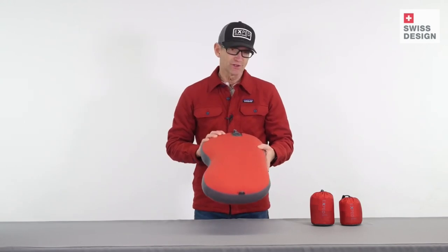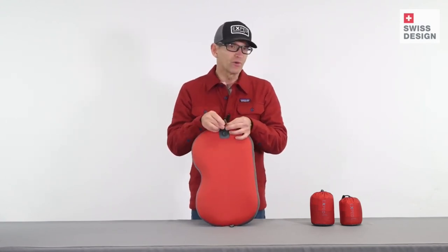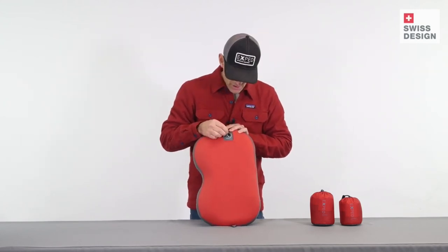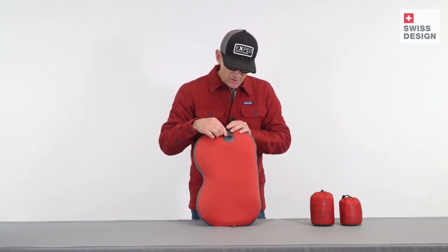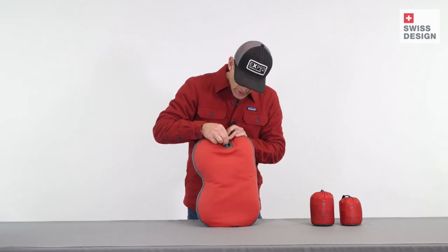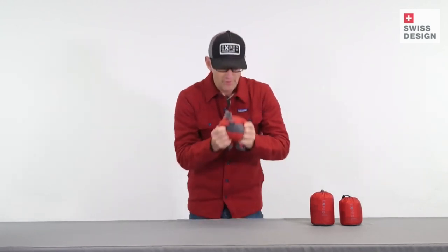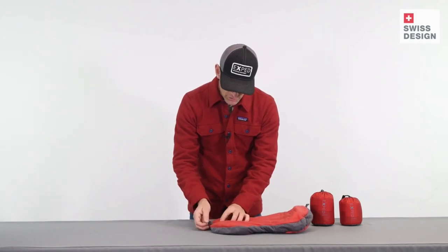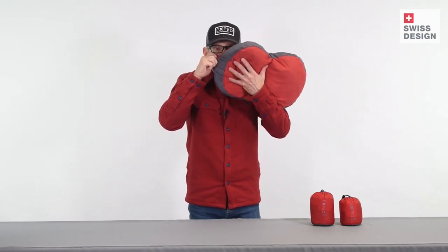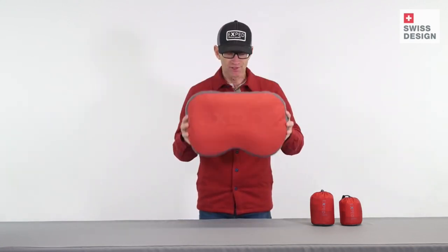Now let's talk about inflation and deflation. There is a valve at one end — open the cover and dangling right here is a small pin. That allows you to, in the night, if you want less firmness, just touch the green one-way flapper valve and let a little bit of air out. The other way to use the pin is to press it in, prop open that flapper valve, get all the air out, and put it in a stuff sack. To inflate, remove the pin and it's just a few breaths. Close the valve, and there's Down Pillow.